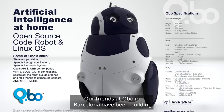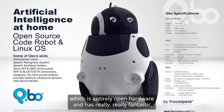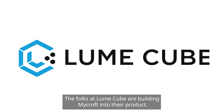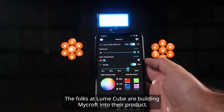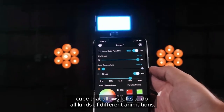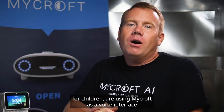Some of the other places people are using Mycroft: our friends at Cubo in Barcelona have been building Mycroft into their robot, which is entirely open hardware and is really fantastic. The folks at LumiCube are building Mycroft into their product — a cute little LED cube that allows folks to do all kinds of different animations. The folks at Chatterbox, who've built an educational system for children, are using Mycroft as a voice interface for that system.